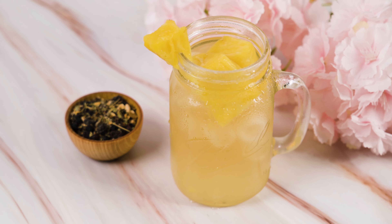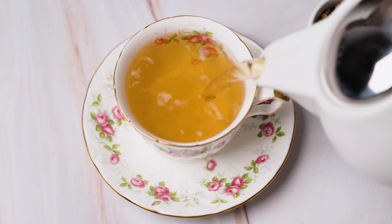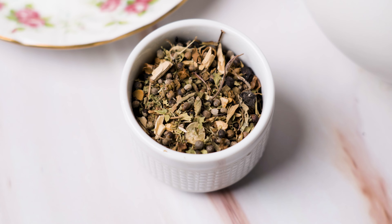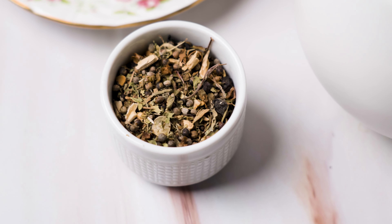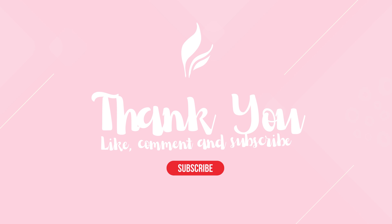Thank you so much for joining us for this week's Tea of the Week. I hope you enjoyed learning about organic cycle support and all the ingredients that make it the powerful tea that it is. I hope that you can recommend organic cycle support to someone who may benefit from it, and check out all the links in the description below. Have a wonderful rest of your week and happy spooky season!